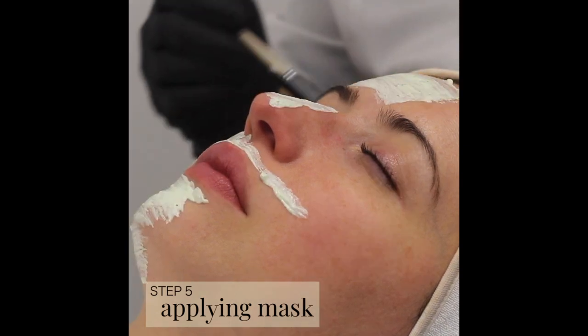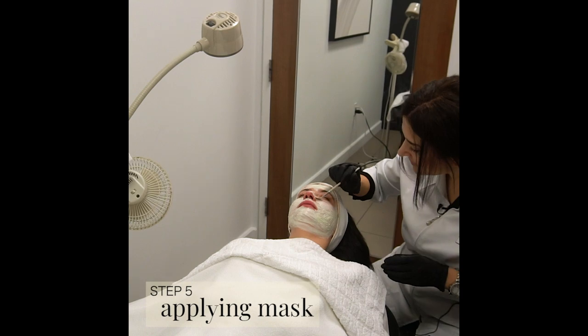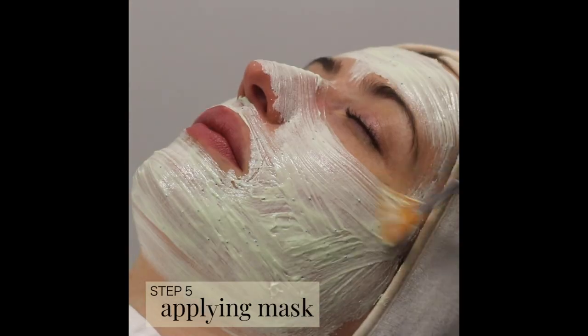I'm applying a mask. It contains lavender, witch hazel, menthol, and all vitamins — decongesting your skin, soothing and hydrating.